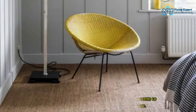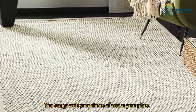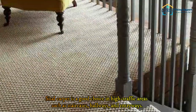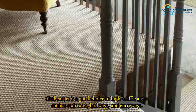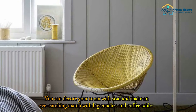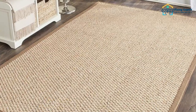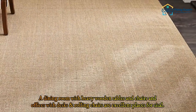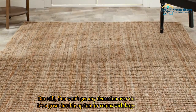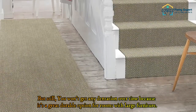Decide where you should use sisal carpet in your home. Sisal carpet is a good choice in high-traffic areas such as staircases, hallways, and entryways. You can also use sisal carpet in rooms with heavy furniture — it makes an eye-catching match with big couches, coffee tables, heavy wooden dining tables and chairs, and offices with desks and rolling chairs. You still won't get any dentation over time, as it's a great durable option for rooms with large furniture.